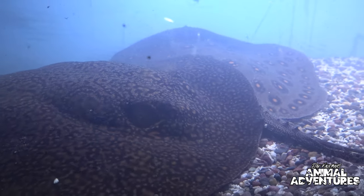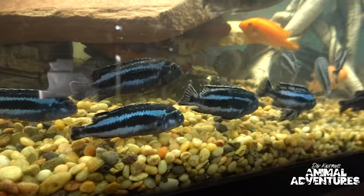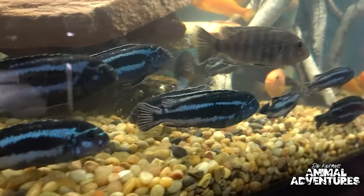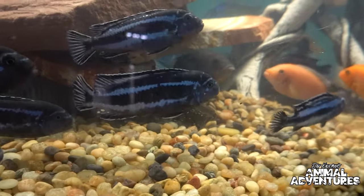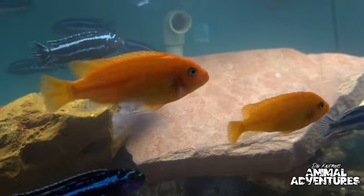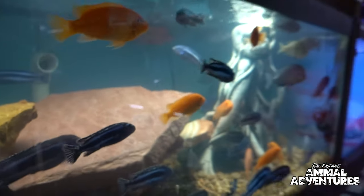Right here is an African cichlid tank — primarily mbunas, with some haps and peacocks as well. There are a lot of blue manguanos in there plus some red zebras. Tons of color — people love these fish because there's almost as much color as saltwater in a freshwater tank. They are really territorial though, always chasing and nipping each other, so you've got to make sure you have the right environment and setup for them.